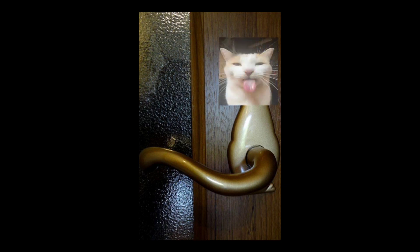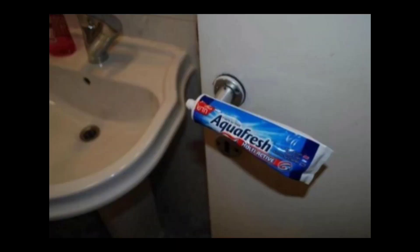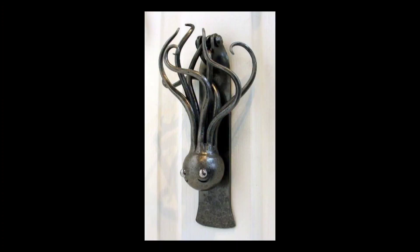Look at that cute little kitty. How is his tail that long? I broke the limited edition toothpaste handle, bro. This octopus handle is actually really cool — I would have this, honestly.